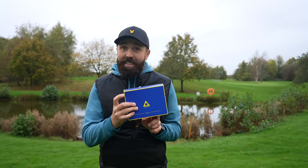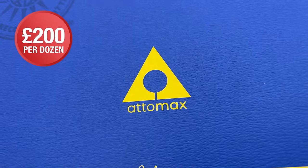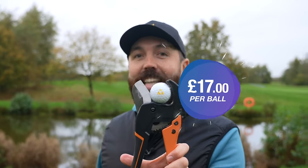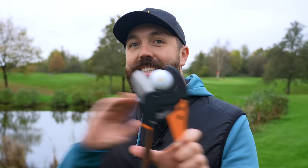This box of golf balls is the most expensive balls I have ever tested on my channel — a £200 box of 12, which means this ball in my ball cutter is roughly £17 or $20. Imagine hitting that in the trees and never seeing it again.